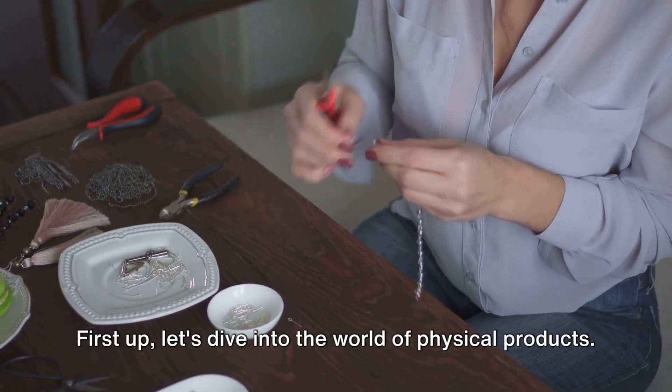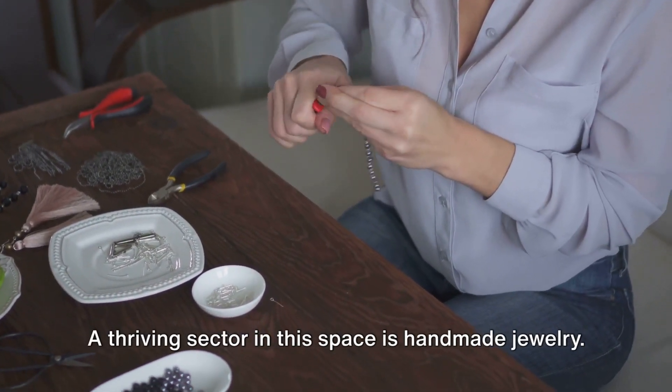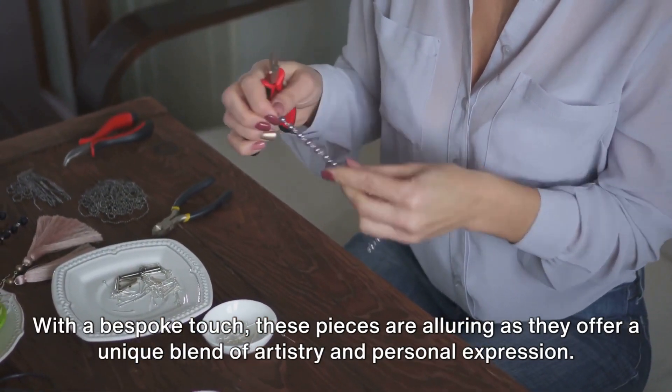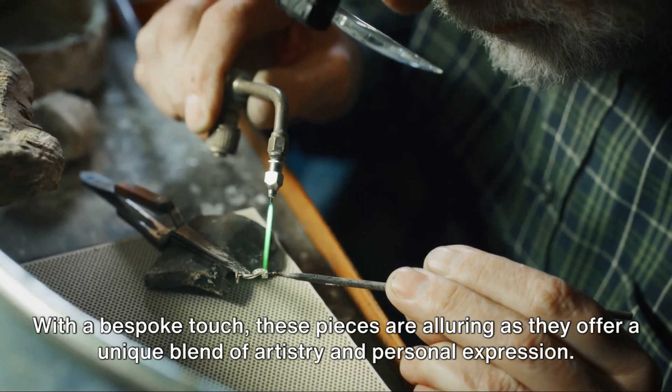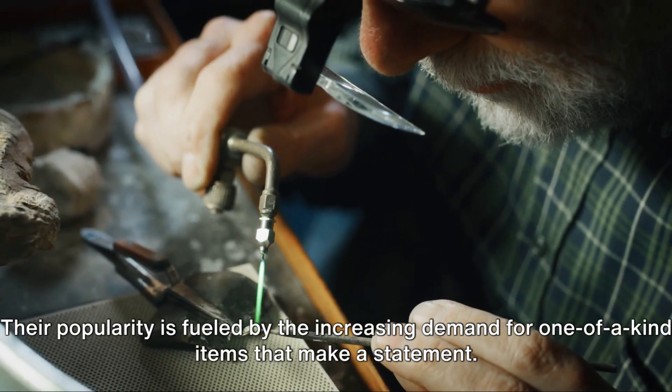First up, let's dive into the world of physical products. A thriving sector in this space is handmade jewelry. With a bespoke touch, these pieces are alluring as they offer a unique blend of artistry and personal expression. Their popularity is fueled by the increasing demand for one-of-a-kind items that make a statement.